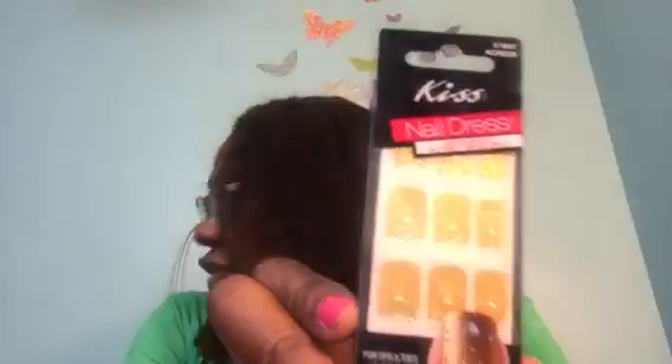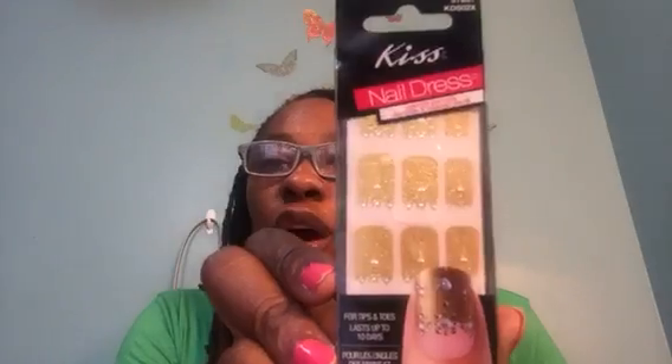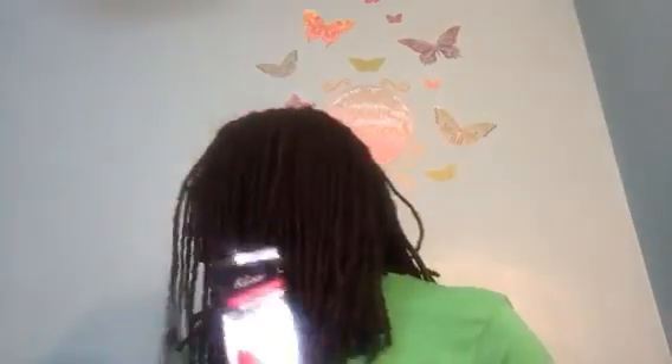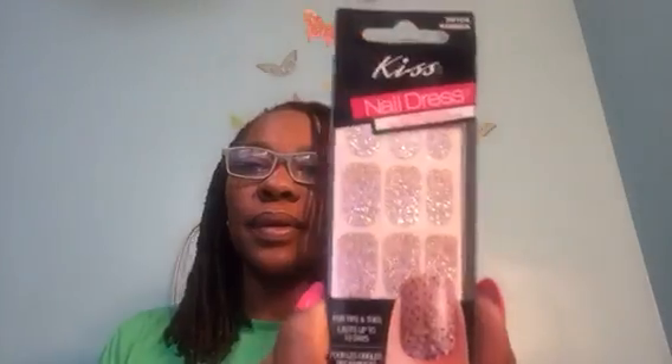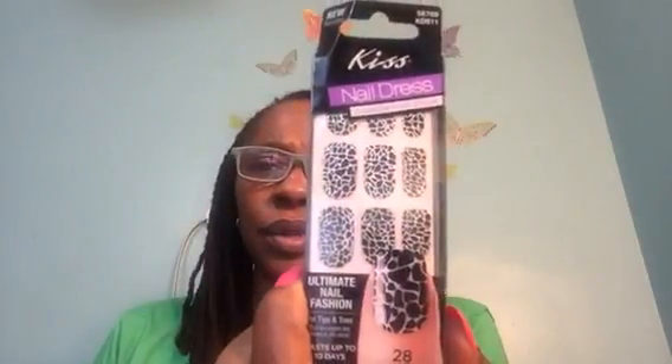Let me show you the rest. Everybody's hauls I've been seeing have different Kiss Nail Dress stickers, so that's really good. Here's the gold glitter, here's the black with the stars, here's the silver — I think that's like a goldish silver — and then here's black and white, looks like crackled, that crackling effect. People were doing this with polish too. All of those were 28 as well.